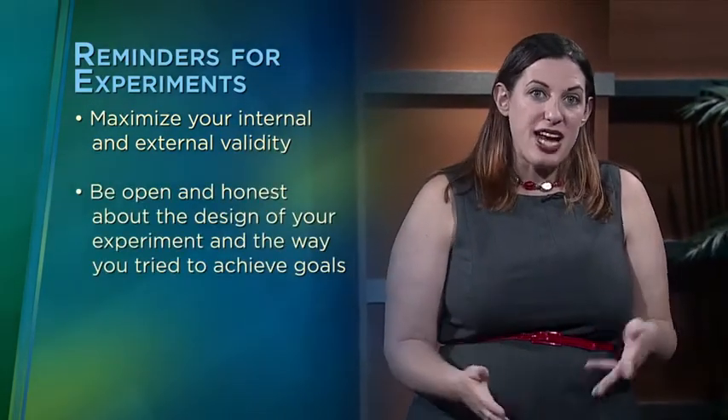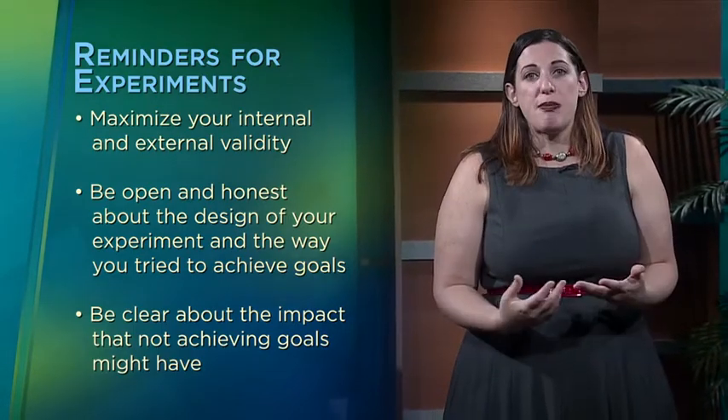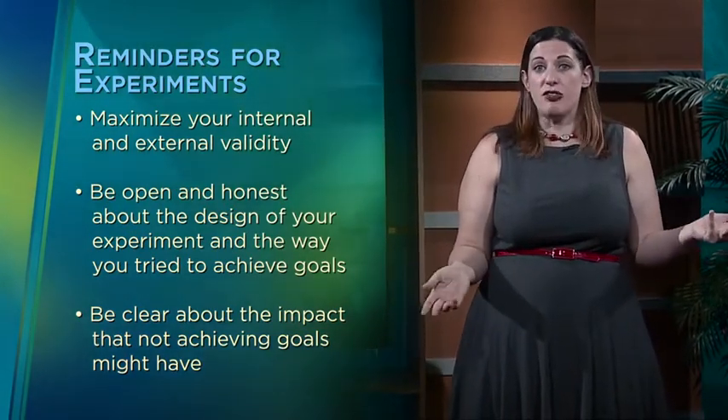Remember, the key in any experiment is to maximize your internal and external validity. Be open and honest about the design of your experiment and the way in which you tried to achieve these goals, and be clear about the impact that not achieving them might have. If you're not able to engage in random selection and are instead reliant on those readily available—such as your own students, as Jane Elliott did—the key is recognizing the impact that this might have on external validity. Do your students share certain characteristics that might limit the ability to generalize your results to other populations? If so, don't attempt to overstate your claims. Your work still has plenty of value, and you or other researchers might try to replicate it with different subjects. You don't have to do everything in a single study—you just have to be honest about what you have and have not achieved.